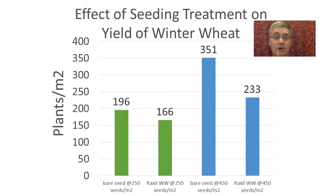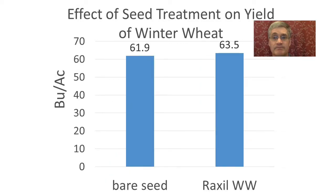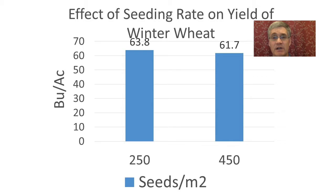In our study, we found seed treated with Roxl WW did yield slightly more, but the differences were not statistically significant. Looking at the main effects of seeding rate on winter wheat yield, though not statistically significant, the seeding rate of 250 seeds per meter squared produced a couple more bushels than 450 seeds per meter squared. These results weren't what we expected, but 2017 was a bit dry, and there may have been greater interplant competition with the higher seeding rate for limited moisture.